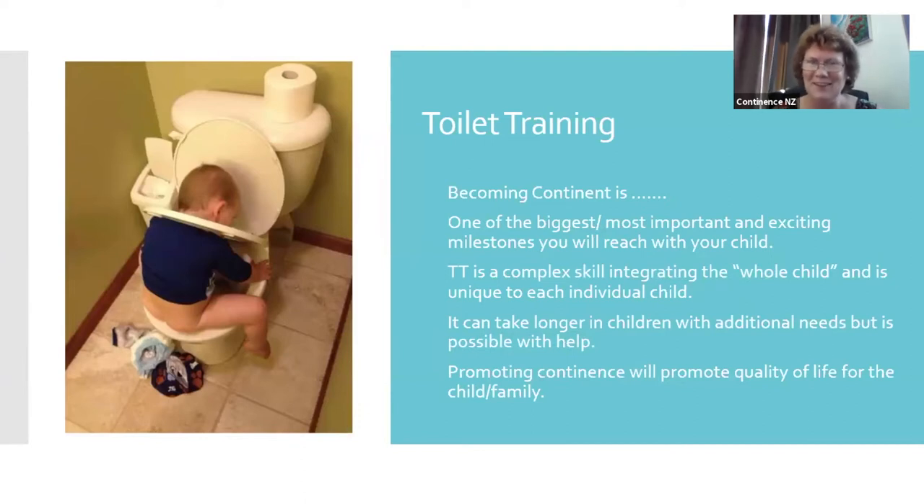Toilet training is hard, but honestly it's the most exciting milestone that you will reach with your child — even just little steps to success. Even just sitting on the toilet is a big deal for some children. It is complex. It involves the whole child. We've got to look at what developmental level they are at. It encompasses physiological, developmental, and behavioural processes all at once. It can take a lot longer, but it's a goal worth achieving because it will improve the quality of life for the child and the family.